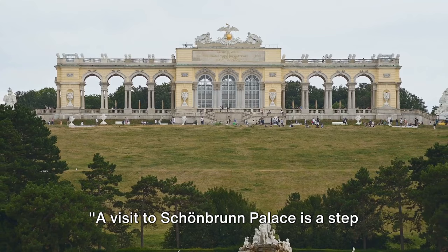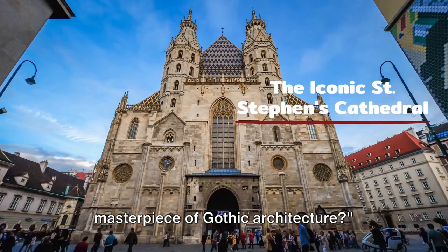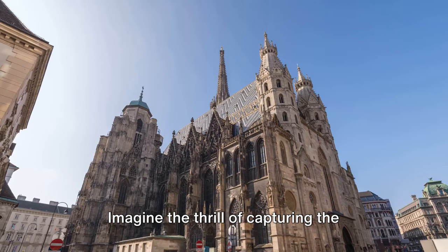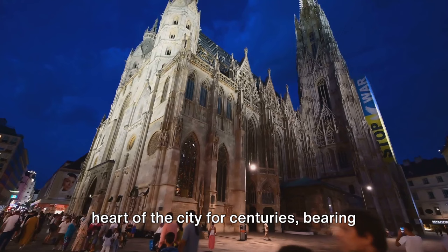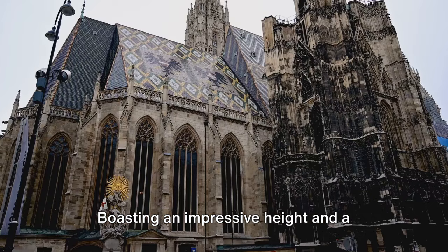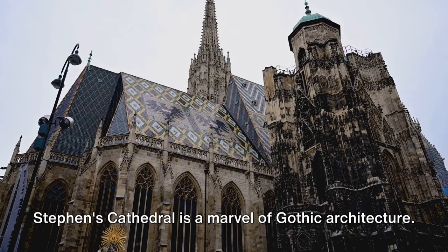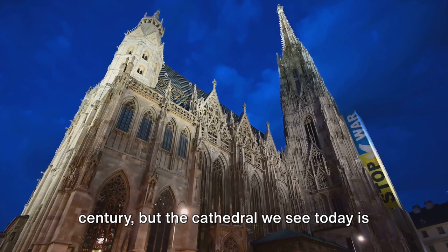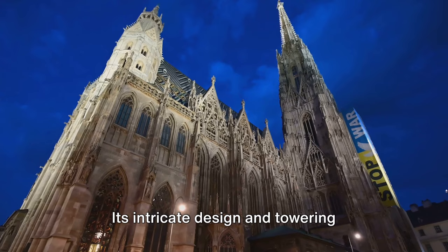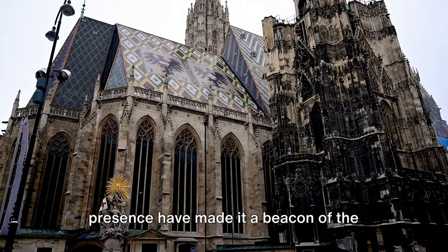Ever dreamt of photographing a masterpiece of Gothic architecture? Imagine the thrill of capturing the magnificent St. Stephen's Cathedral, an iconic symbol of Vienna. This stunning structure has stood in the heart of the city for centuries, bearing witness to the evolution of Austrian history and culture. Boasting an impressive height and a magnificent multicolored roof, St. Stephen's Cathedral is a marvel of Gothic architecture. Its construction began in the 12th century, but the cathedral we see today is the result of numerous expansions and restorations. Its intricate design and towering presence have made it a beacon of the city's indomitable spirit.